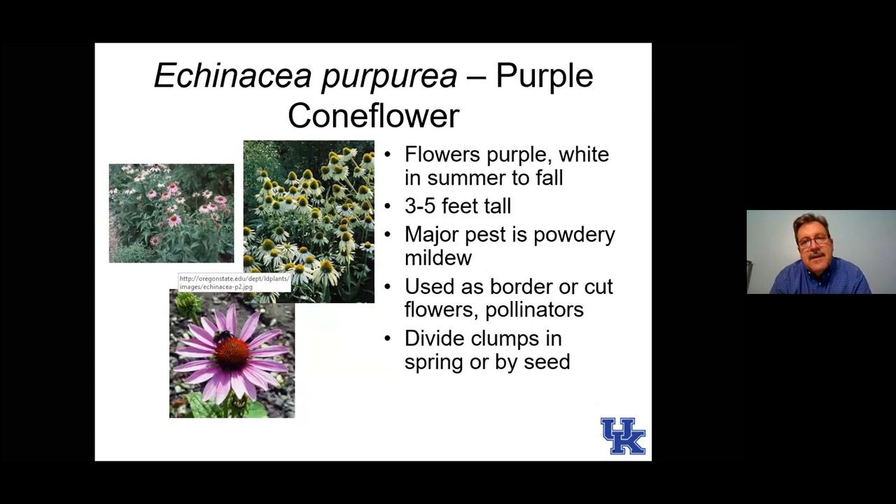Here's echinacea — one of our native plants, now cultivated and hybridized with lots of different colors. It started out as a purple coneflower. They are very good for pollinators and also very good for songbirds — finches in particular like to eat the seeds produced on the flower head. So it's a plant I'm not in a hurry to clean up in the fall; I like to leave the seed heads there for birds to feast on all winter long.